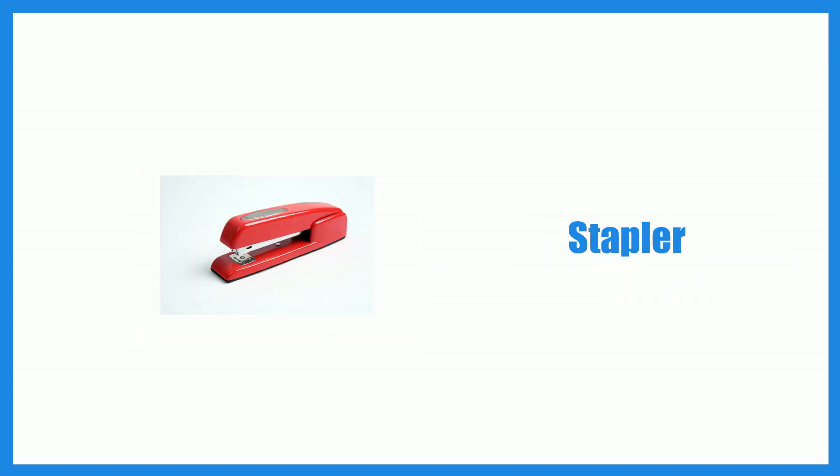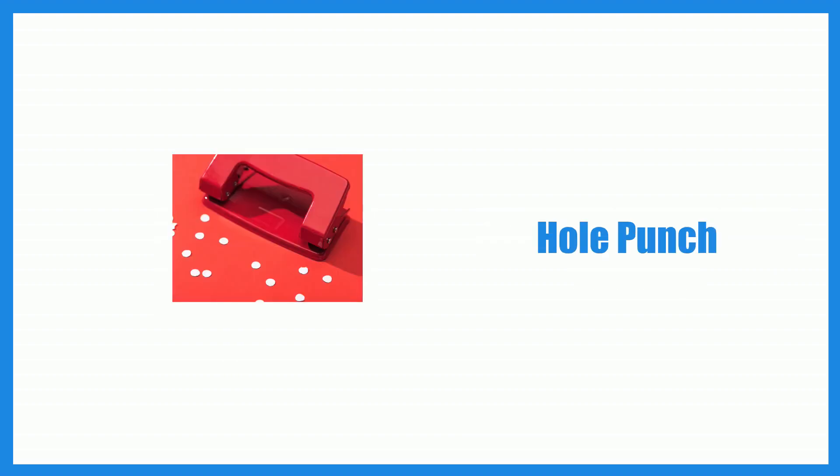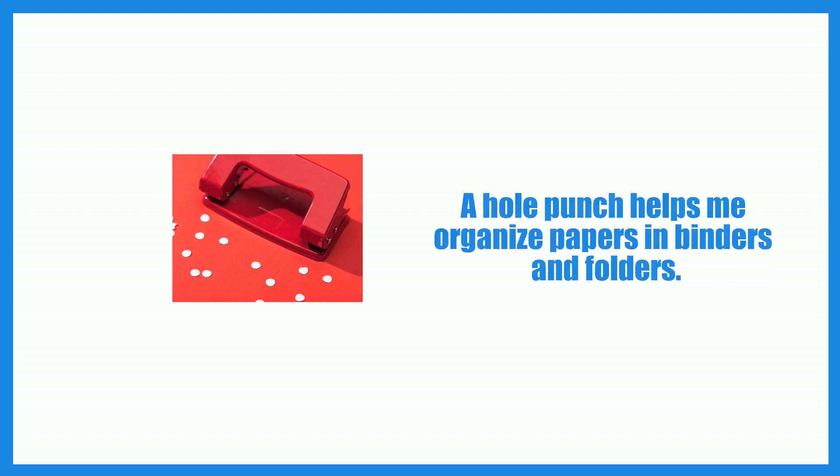Stapler. The stapler quickly joins multiple pages together with ease. Hole punch. A hole punch helps me organize papers in binders and folders.